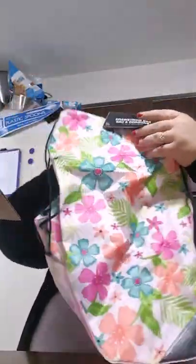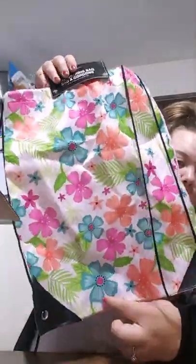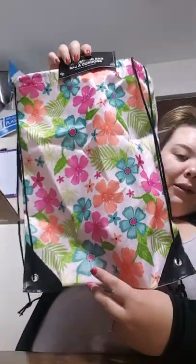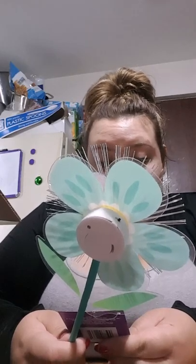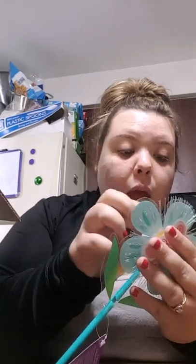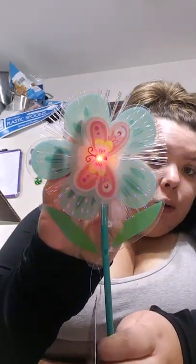And then a flower drawstring bag — I love that, love flowers. That's cute. Oh, this is cool! It's fiber optic outdoor decor and there's a battery you put in. Oh, it's already lit! That is so cute. I think this is outdoor decor — you can put it wherever you want.